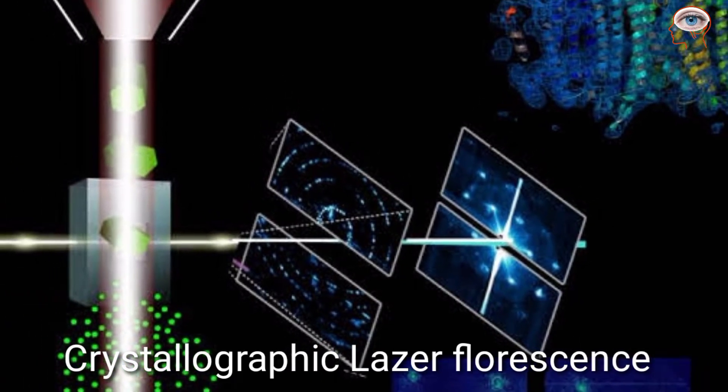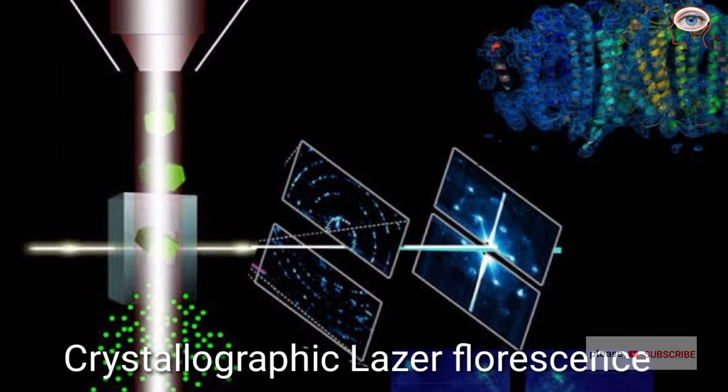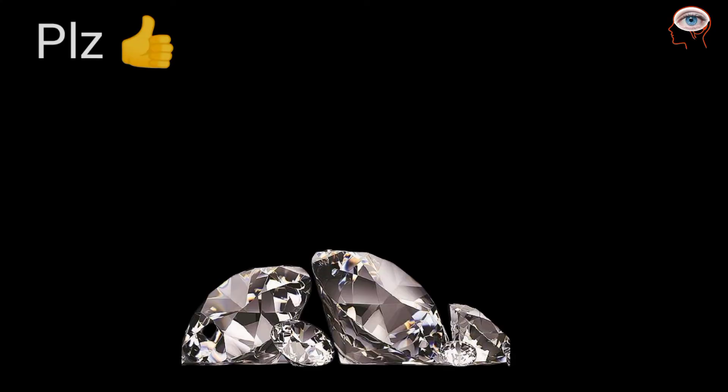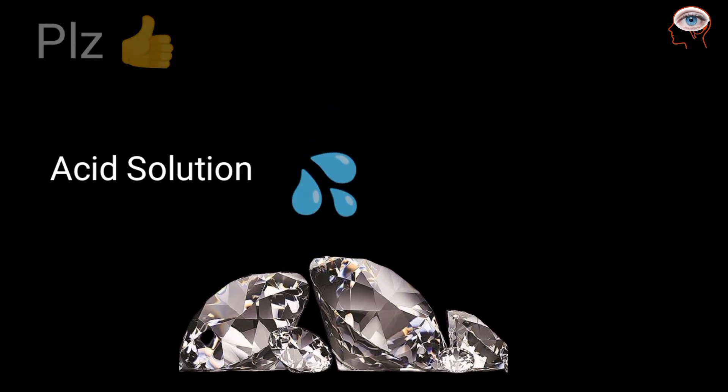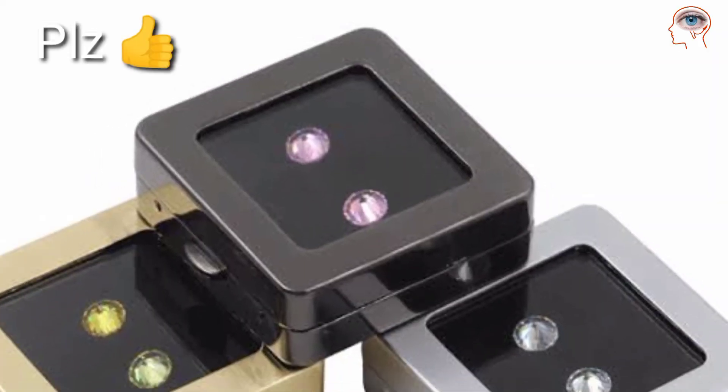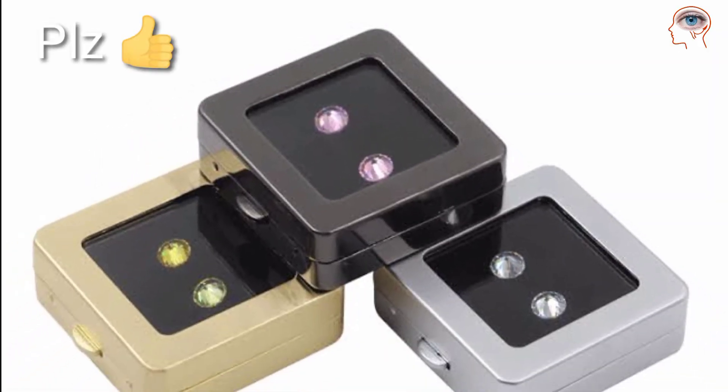Cleaning, weighing, and packaging: Diamonds collected in the recovery process are cleaned in an acid solution, washed, then weighed and packed in sealed containers for transport.